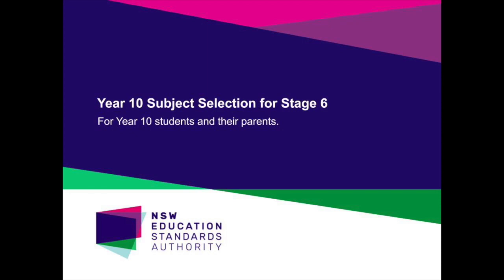For more detailed information about individual courses of study and the ATAR, please refer to the Student Portal, the Subject Selection Handbook and the VET Subjects website, details of which have been shared with you.